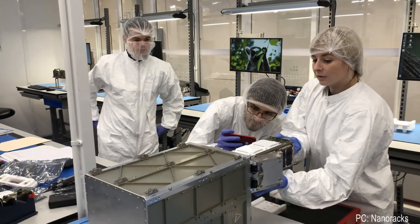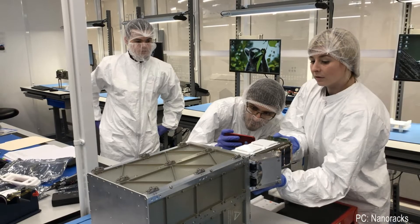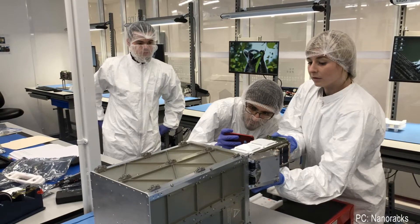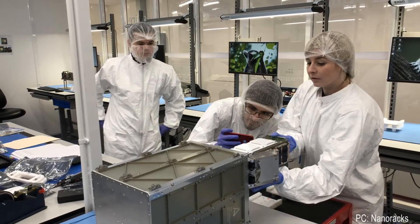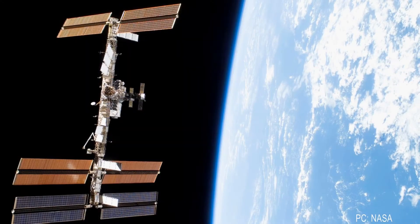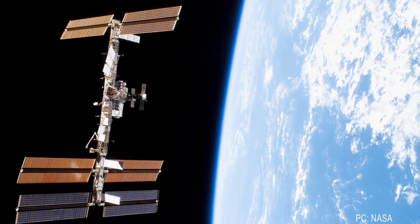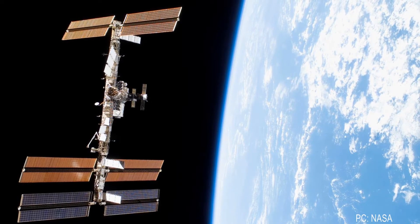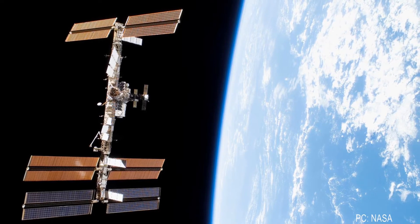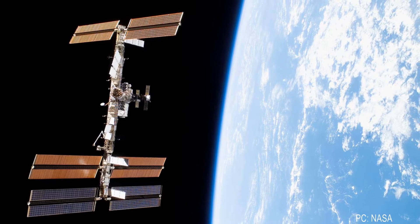The first thing to know about Nanoracks is that they are not a random startup over-promising to obtain funding. They were founded by Jeffrey Manber and Charles Miller back in 2009 and have completed a number of projects since. Their original mission was to provide commercial hardware and services to the United States National Laboratory on the International Space Station through their agreement with NASA, and they have been expanding their in-space capabilities for the past 12 years.